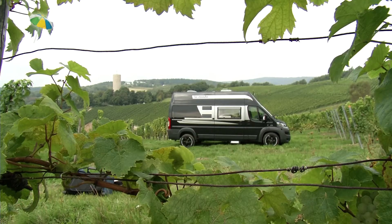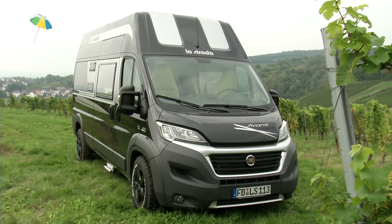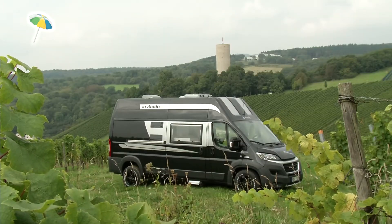In height, the XL tops its smaller brother, the Avanti L, by 24 centimetres, which makes it a compact storage wonder.